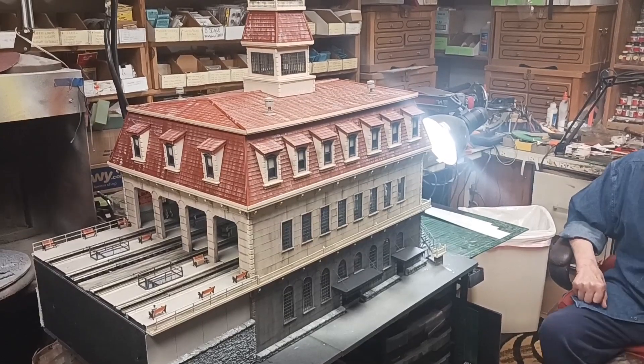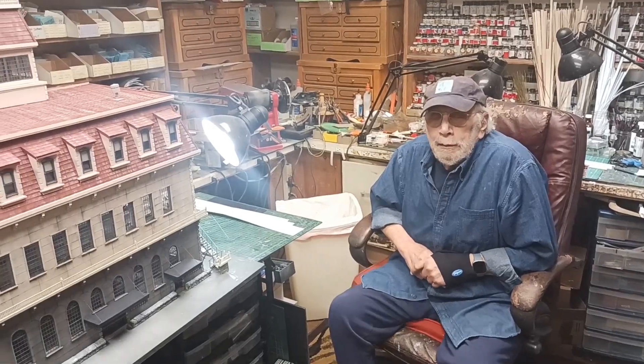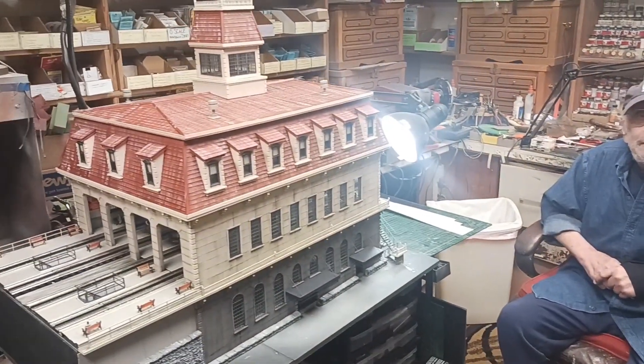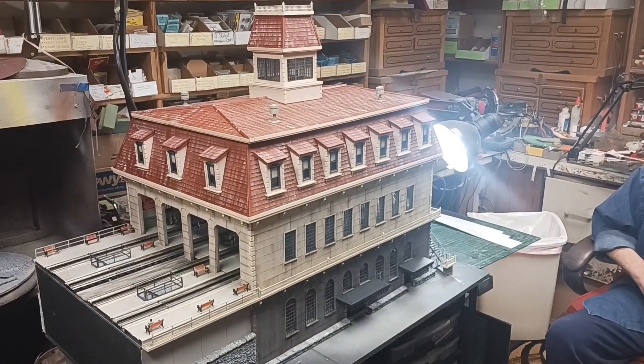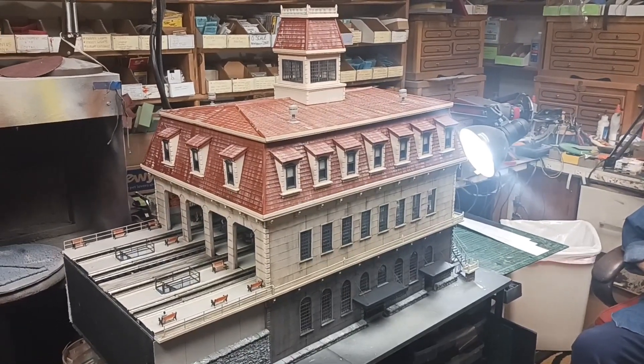Hey folks, Al Puglisi back with Howard Zane again on an update. How you doing, Howard? This is assembled, and let's talk about what you've done since the last time, Howard. I guess all three levels are assembled now.